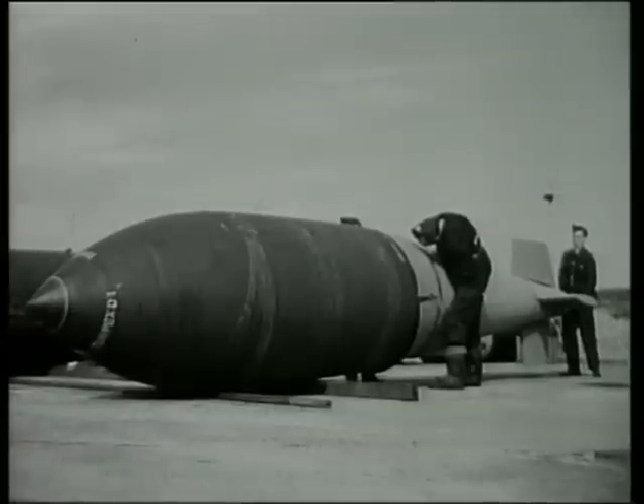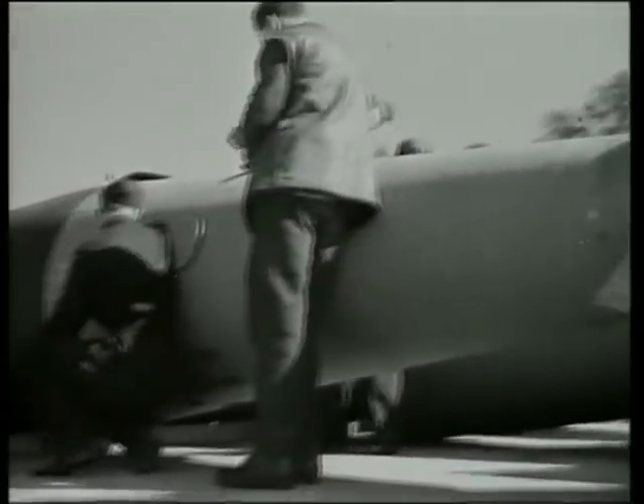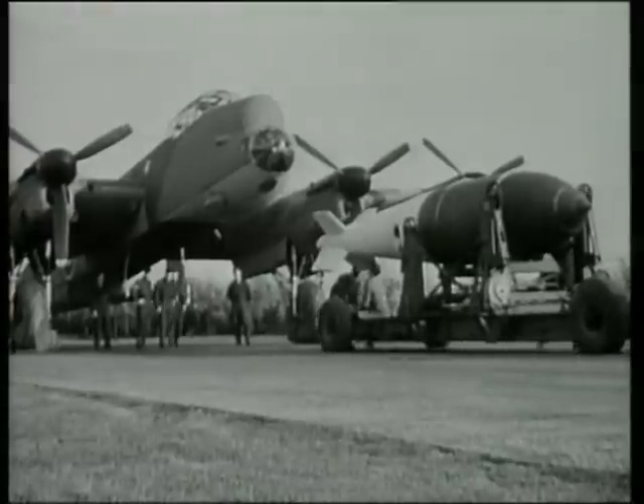The ultimate in conventional high-explosive bombs was reached with the £22,000 Grand Slam. This was a weapon designed to penetrate concrete and explode 30 feet beneath the surface, causing a local earthquake.